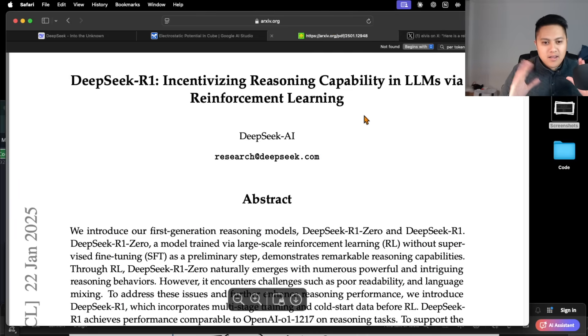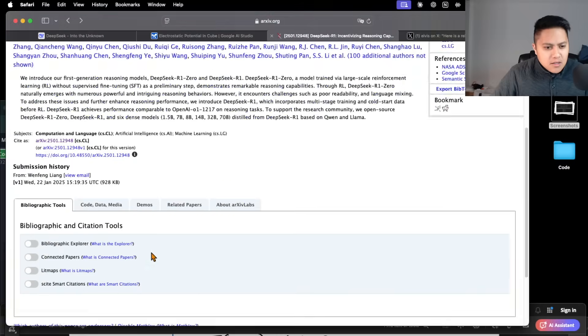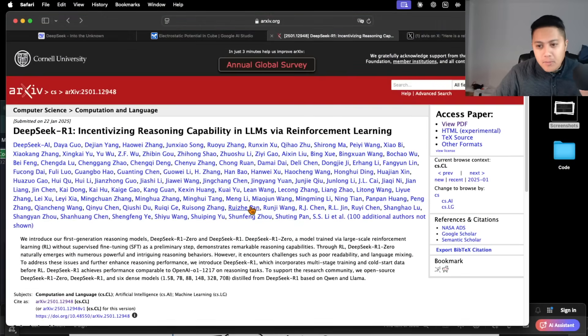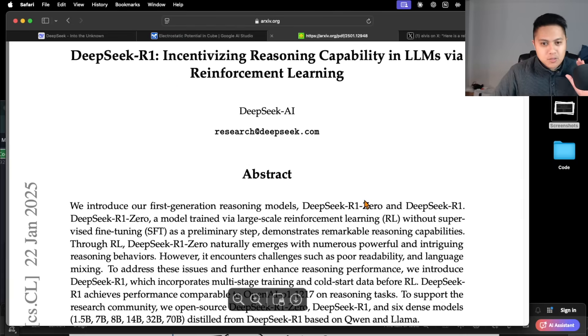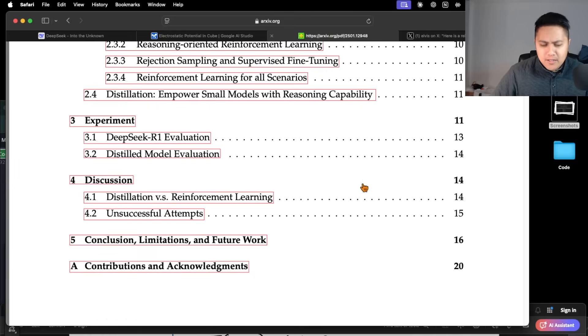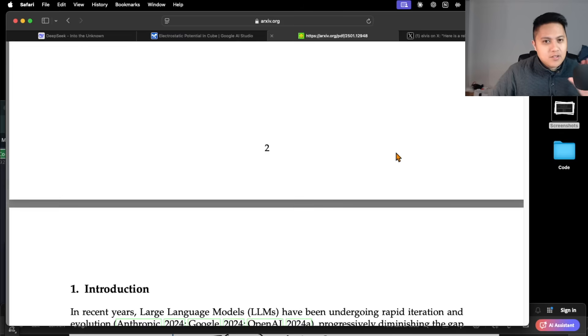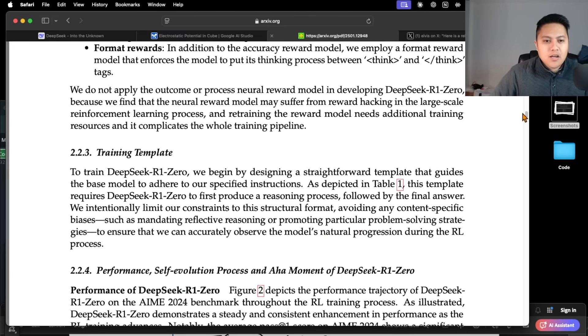Before we completely lose our minds, we do have to take all this with a grain of salt. I don't believe this was independently verified — I believe this is a technical report that was released, not a peer-reviewed paper. I don't see that it's being published in a peer-reviewed journal. That might not matter to some people, but I just want to put that out there that we have to take what they're saying at face value. I don't believe we have any independent analysis yet. I could be wrong — all this is happening really quickly and there's a lot of crosstalk on the internet.